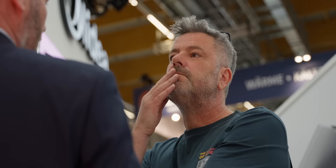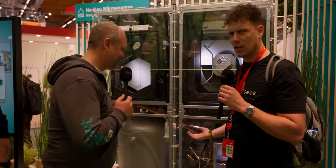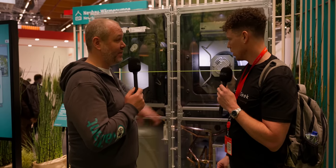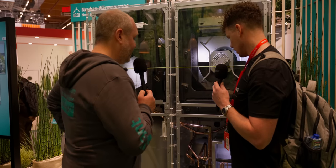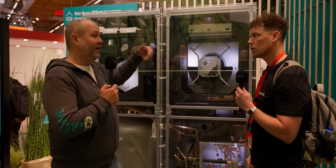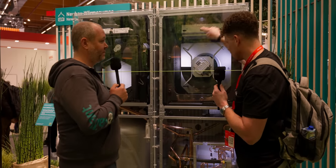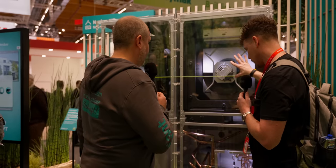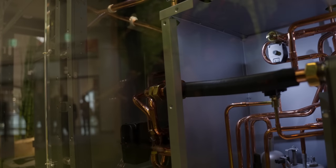We're now at the Vaillant stand, joined by Sebastian. We found something slightly interesting — a compact heat pump and MVHR unit. It's actually a compact heat pump including ventilation and domestic hot water storage, so it's an all-in-one solution: an indoor air-to-water heat pump with warm water storage and a ventilation unit. It's installed internally — you just have an exhaust outlet on the left or right hand side through the wall to the outer area, and you draw air inside the unit from inside the house.